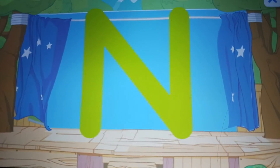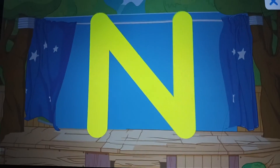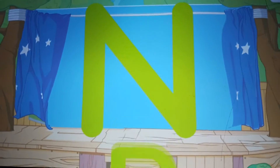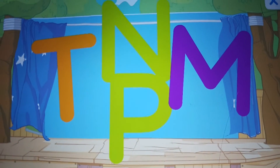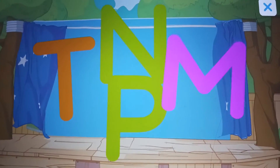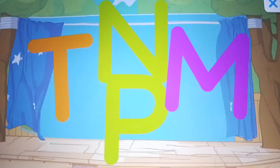Let's find the letter N. N. N for Nickelodeon. Look, more letters. M. M for monster clubhouse.